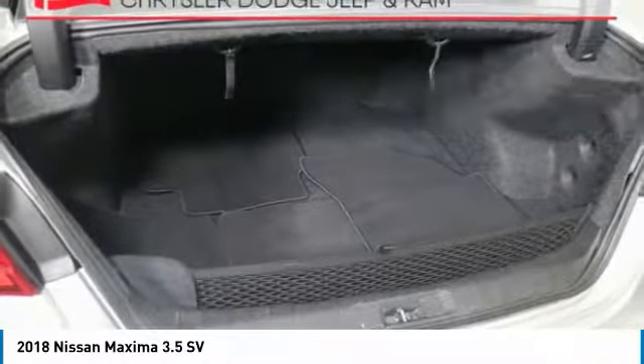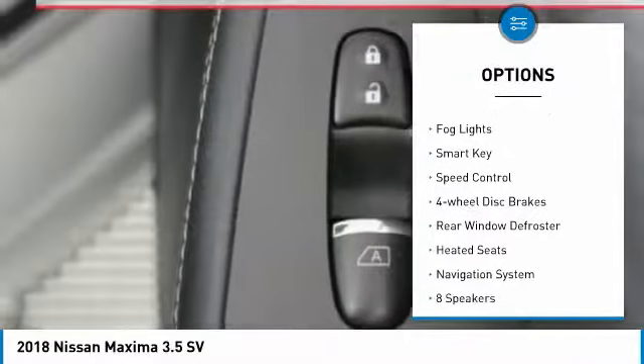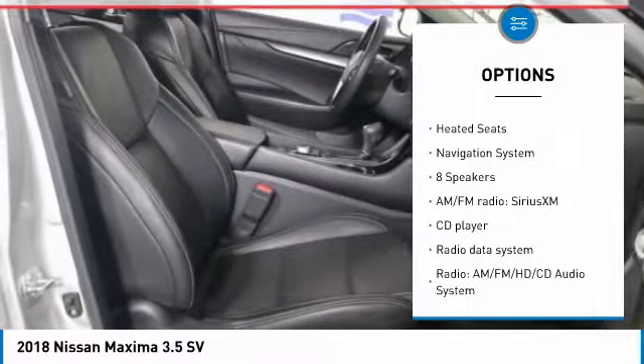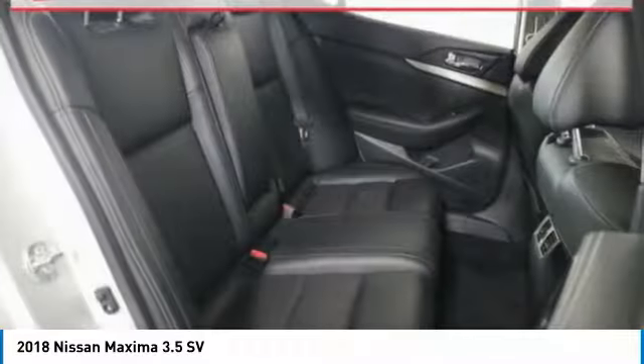Here are some of this vehicle's great options: electronic stability control, brake assist, traction control, remote keyless entry, fog lights, smart key, speed control, four-wheel disc brakes, rear window defroster, and heated seats.